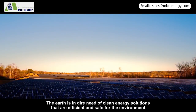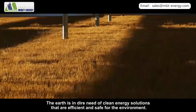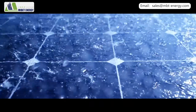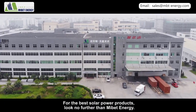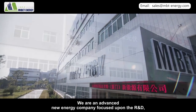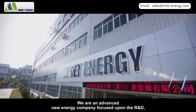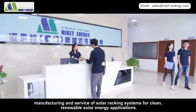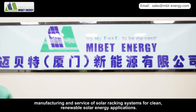The earth is in dire need of clean energy solutions that are efficient and safe for the environment. Solar power fills this need perfectly. For the best solar power products, look no further than MyBet Energy. We are an advanced new energy company focused upon the R&D, manufacturing, and service of solar racking systems for clean renewable solar energy applications.